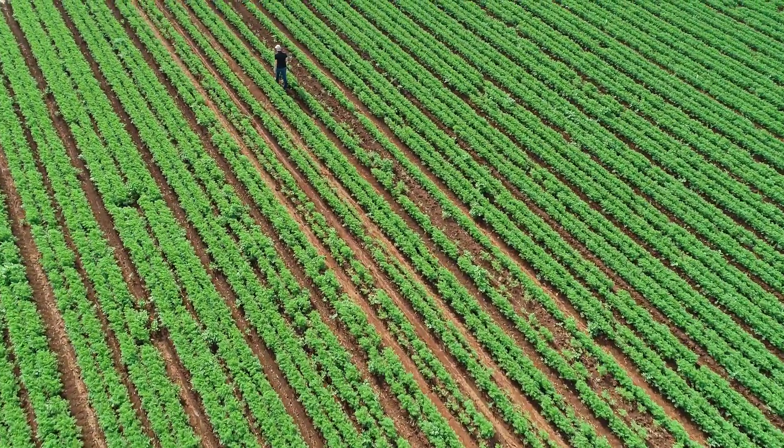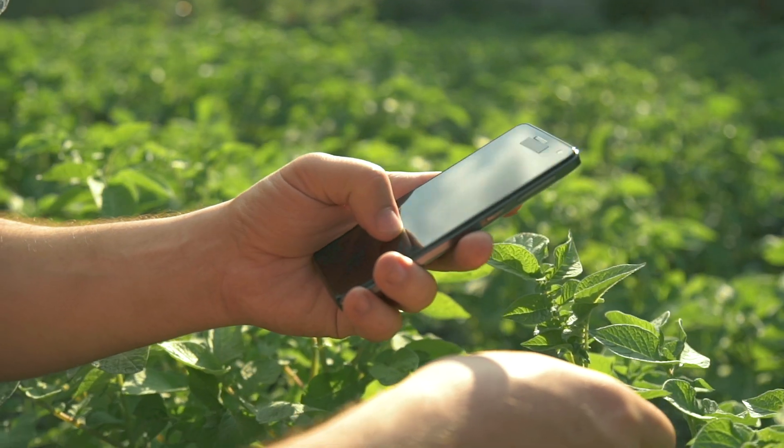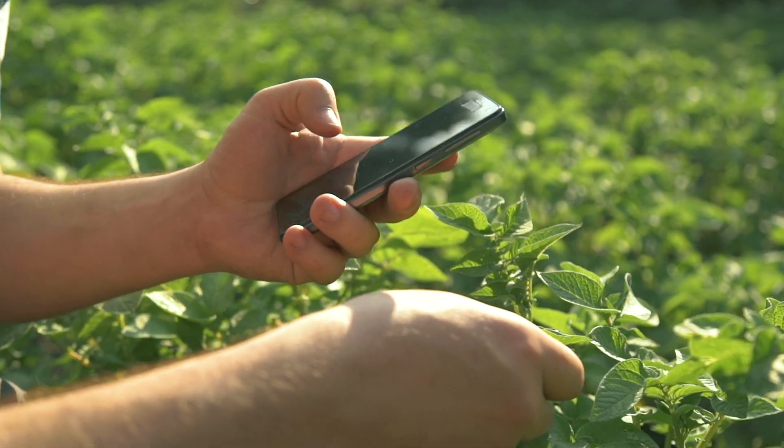Then simply share GPS coordinates to seamlessly organize ground truthing and decide treatment for problem areas.